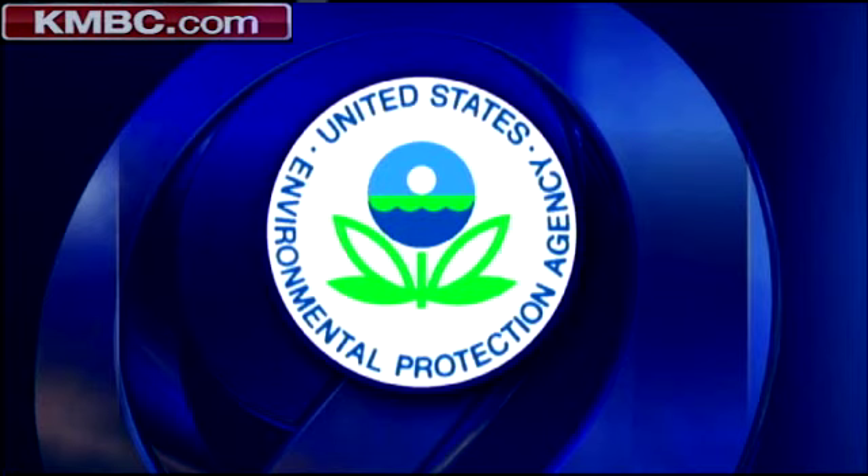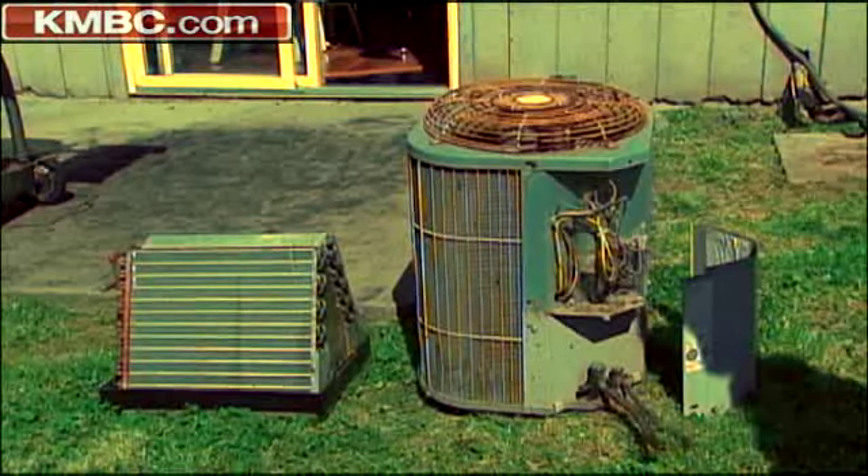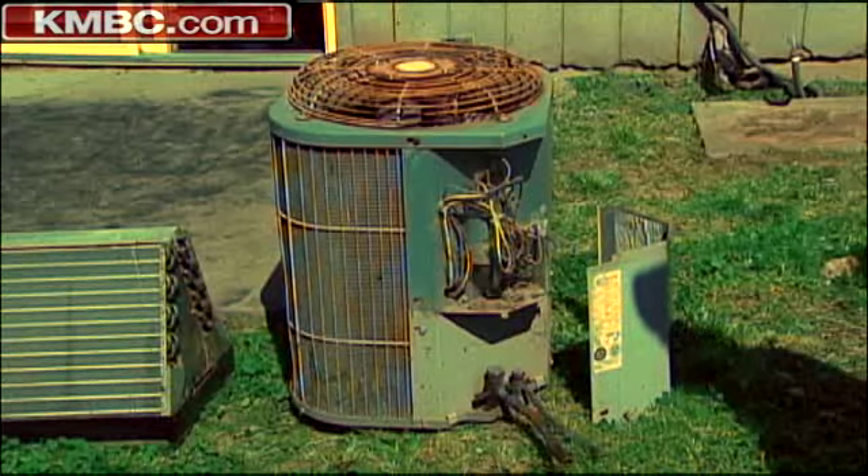The Environmental Protection Agency's phase-out plan indicates manufacturers can't produce new air conditioners that contain R-22, but they still sell them without R-22 — that is a loophole in the EPA mandate. The EPA tells us R-22 units can still be made for people to use as repair parts for their existing systems.